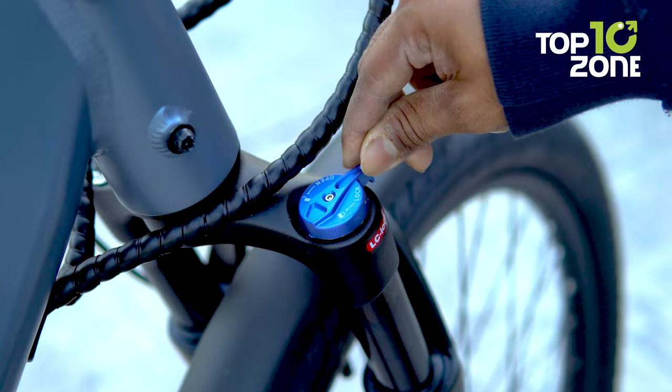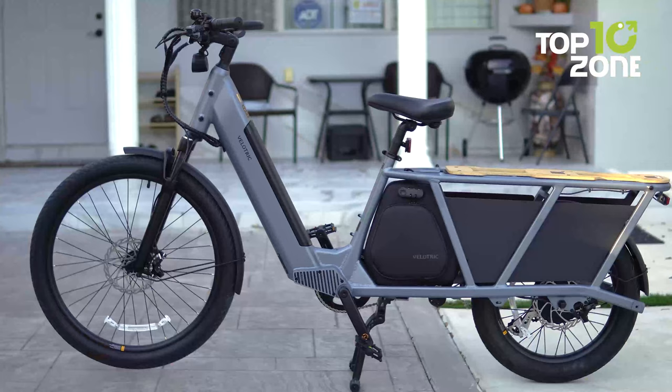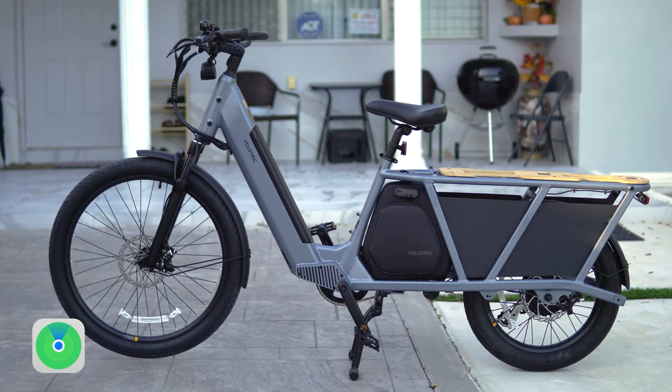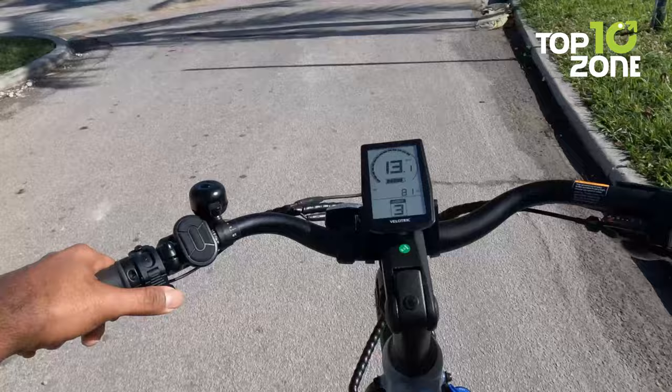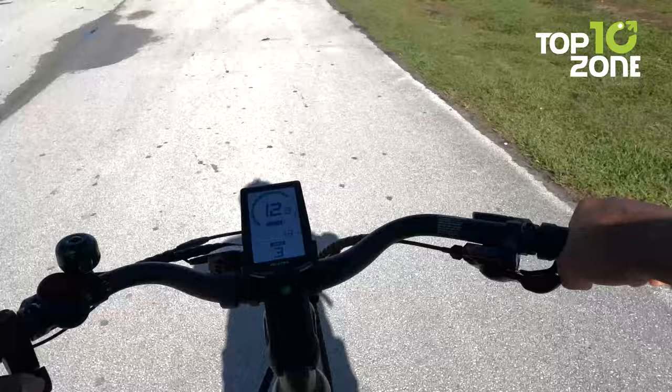Comfort is not compromised on Packer 1. The 80mm hydraulic suspension fork provides a smooth and enjoyable ride, even on rough terrains, making it an excellent choice for long-distance commuting or leisurely rides. Another convenient addition is its compatibility with Apple Find My — by adding the bike to the Find My app, you can track your e-bike's location anytime, anywhere, providing an extra layer of security and peace of mind. The Velatrix Packer 1 stands as a commendable choice for anyone seeking a versatile and powerful e-bike every day.